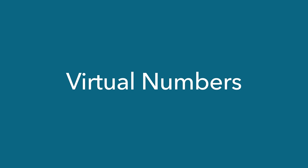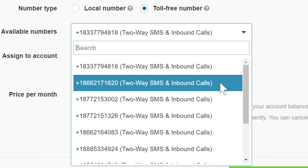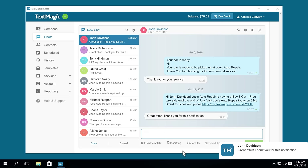For USA and Canada users, TextMagic also offers virtual toll-free numbers. The TextMagic desktop app for your PC and Mac has all the same text messaging features as the TextMagic web app.